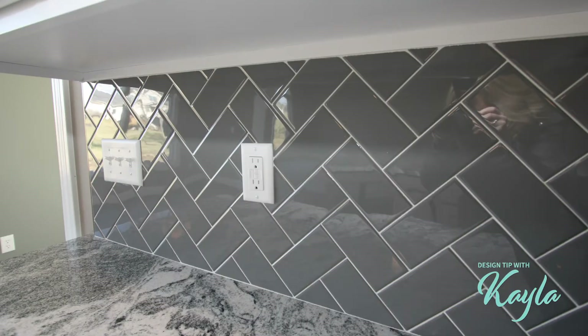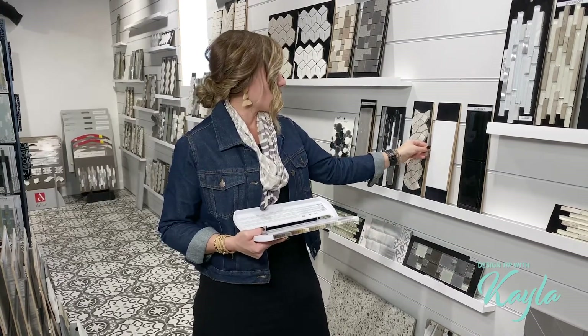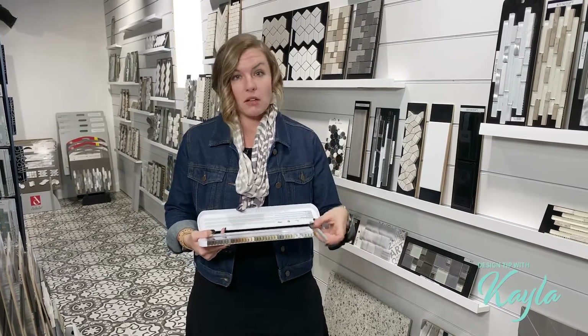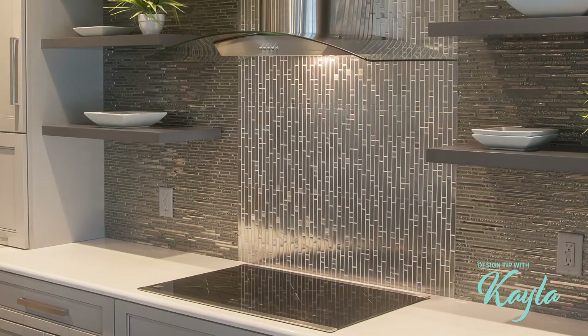It makes a huge difference when you're looking at your backsplash whether you see a blending grout or an accent. It's a lot of fun — you can do something a little bit different. You can even do a gray accent depending on how much gray is in your countertops. As you can see here, it really changes the overall look. Your grout color can either go with the tile or even with the countertop.